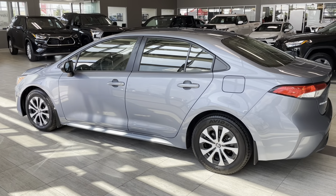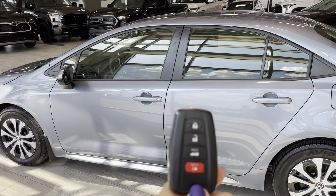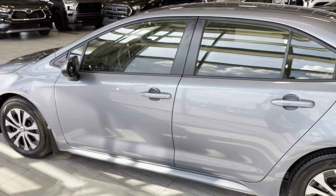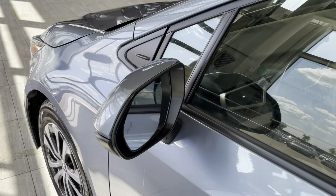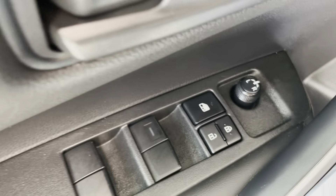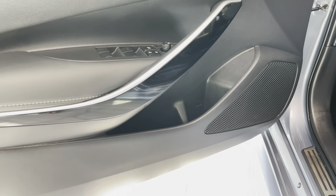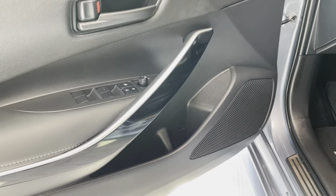On the side we see body-colored door handles with keyless entry and smart key fob, also with power trunk release. Exterior mirrors are two-tone colored and have blind spot monitor integrated into them with rear cross traffic alert. The driver's door is equipped with powered windows and doors, window lock and exterior mirror adjustment, speaker, bottle holders, storage compartment, and some gloss black accents in the door handle.